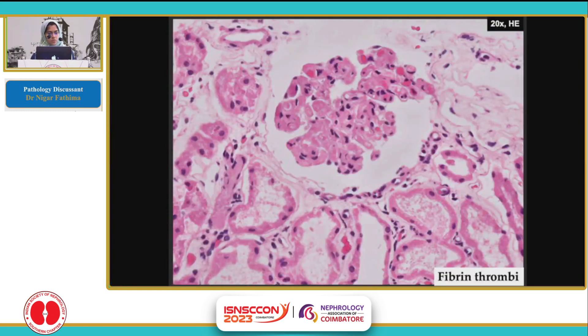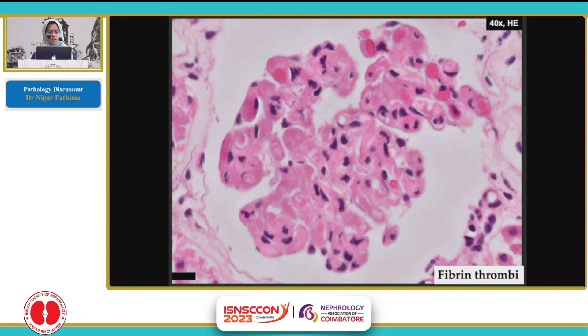This glomerulus shows few fibrin thrombi occluding the capillary lumina, as seen here. The patency of the lumina is lost, and there are some pink thrombi within the lumina. A closer view of the same glomerulus on HNE stain — these thrombi appear pink in colour, while the RBCs stain red.